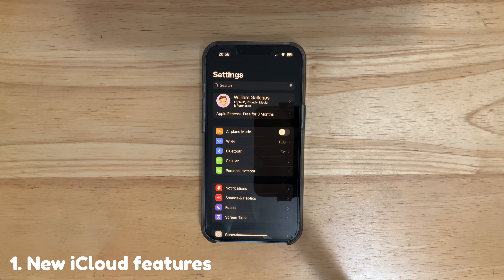This is the biggest feature of iOS 16.3. If we go to our Apple ID, scroll down to Passwords and Security and go down, you'll see this new option that says Add Security Keys.